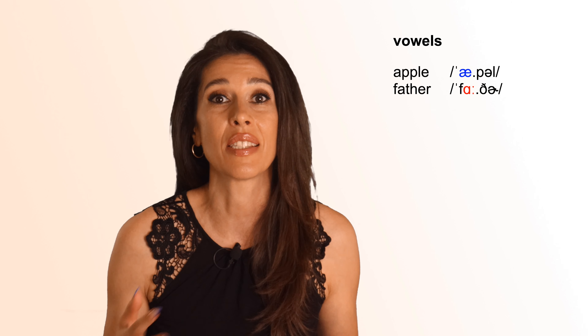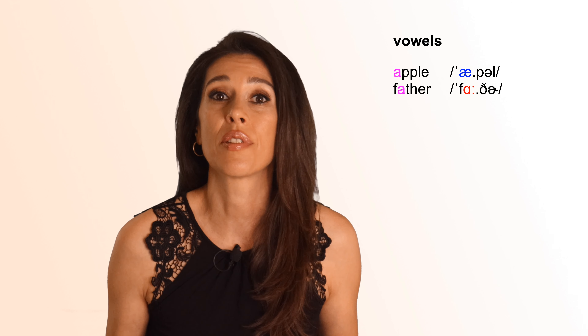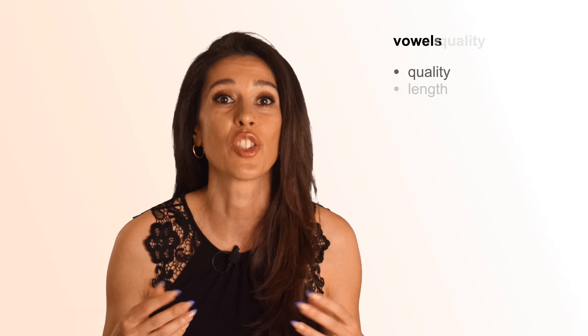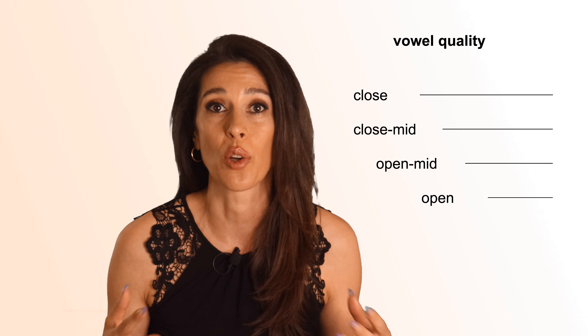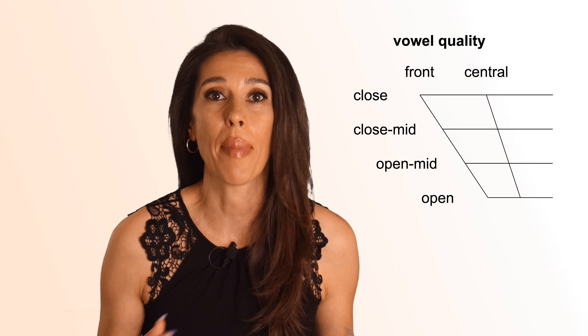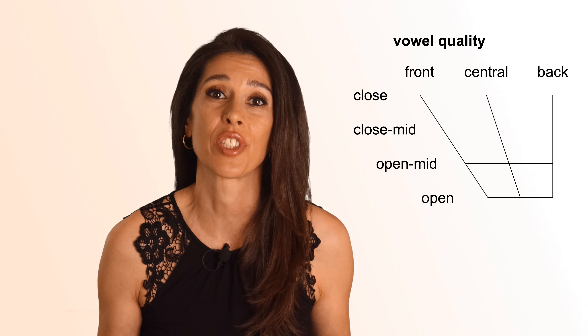First on my list are vowels. English has a larger number of vowels than many other languages. For example, the vowels in the first syllables of the words apple and father are different, but many non-native speakers put them in the same category because they see the letter A. When it comes to vowels, there are two things to pay attention to: vowel quality and vowel length. The quality of the vowel you're trying to produce is determined by the position of your tongue, lips, and jaw. There are open and closed vowels, determined by how much your jaw is open, and front, central, and back vowels that depend on how you position your tongue in the mouth.